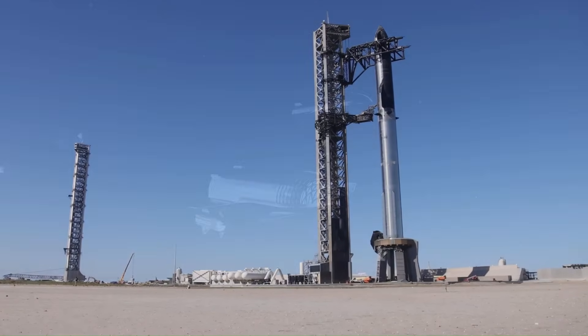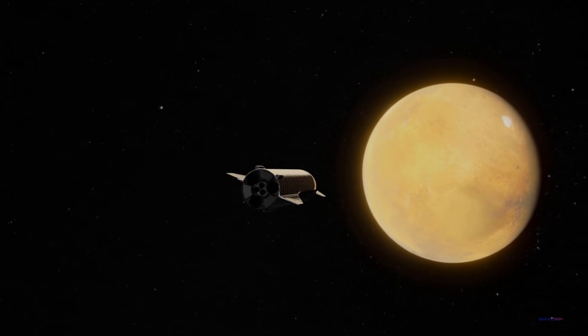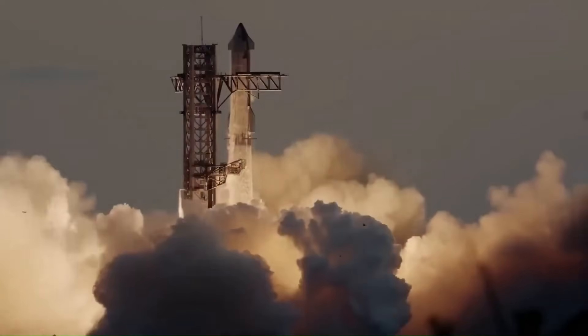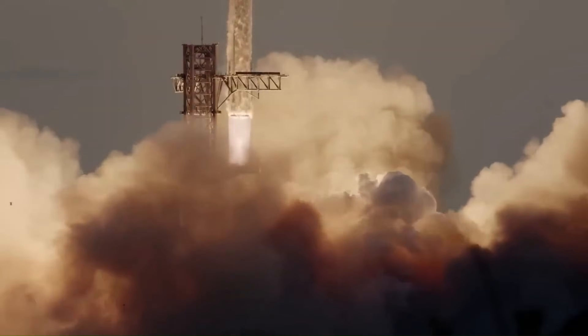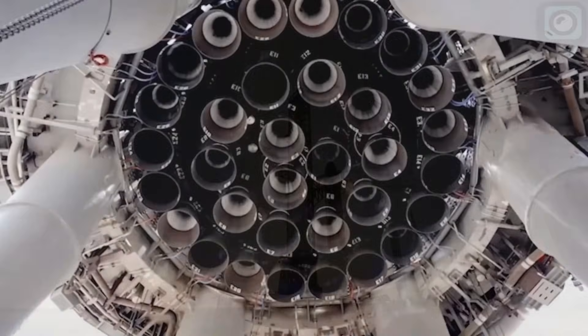Once operational, Starship will support missions to the Moon, Mars, and beyond, as well as commercial satellite launches and even Earth-based point-to-point travel. One of the key reasons Starship is so powerful is its Raptor engines.